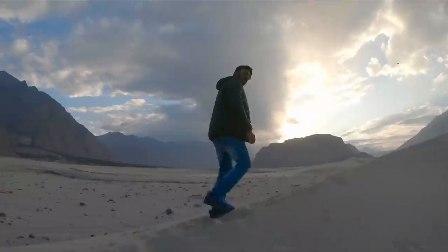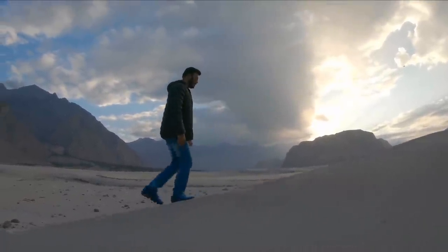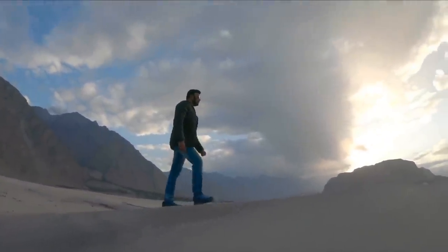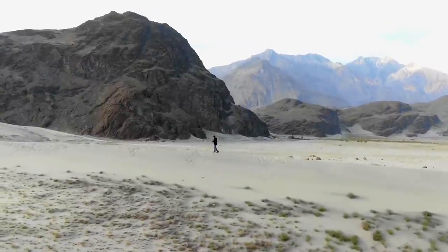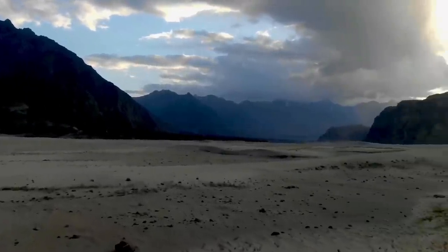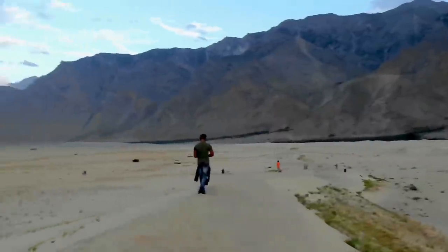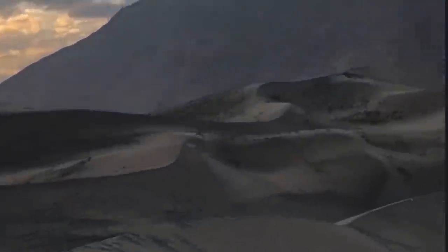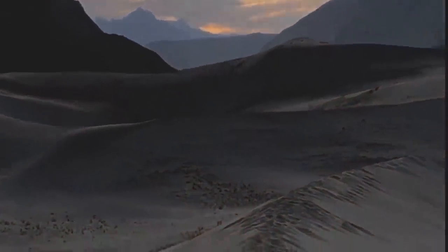The next stop was to explore the Katpana Cold Desert, one of the highest deserts in the world at 7,300 meters. This extends all the way to Nubra in the Ladakh region of India. We are in the Shigar Cold Desert — check this out, guys. I am walking on the cold desert. Check this absolutely beautiful wilderness; these are the sand dunes of the cold desert. Cannot get any better than this — absolutely loved it.